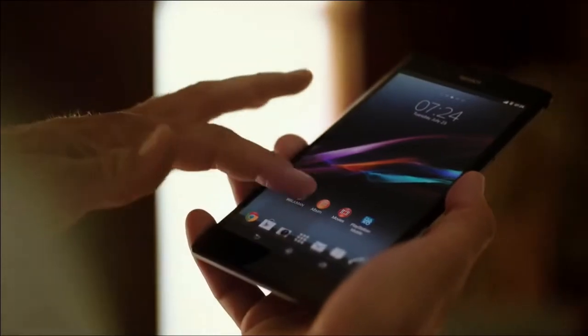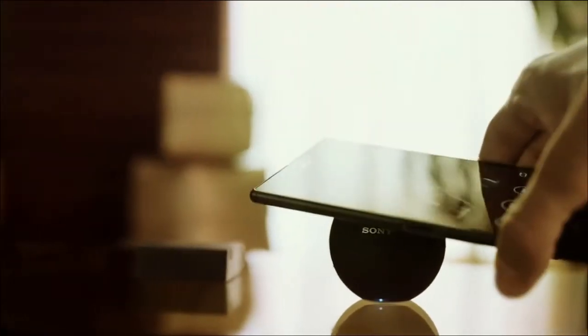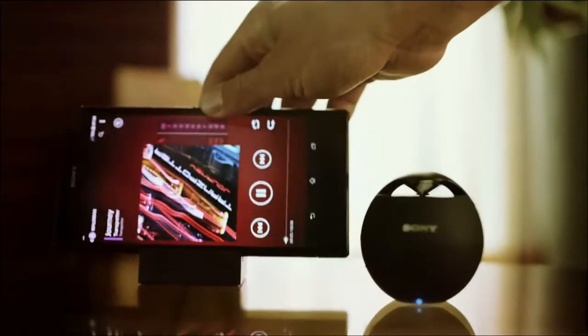Xperia Z Ultra. Big screen entertainment in an ultra-slim, lightweight design.